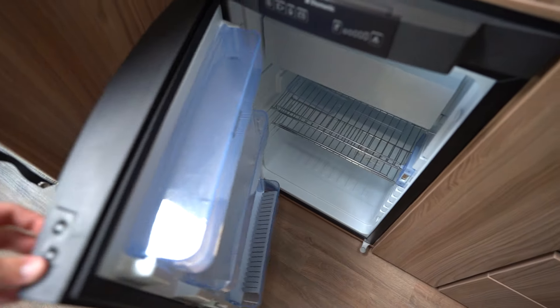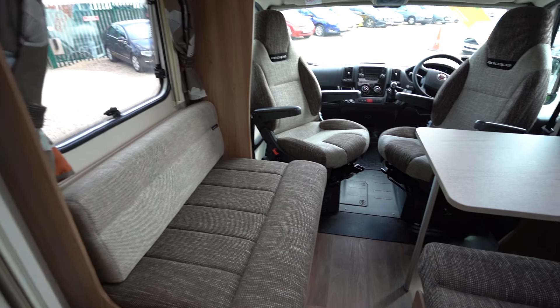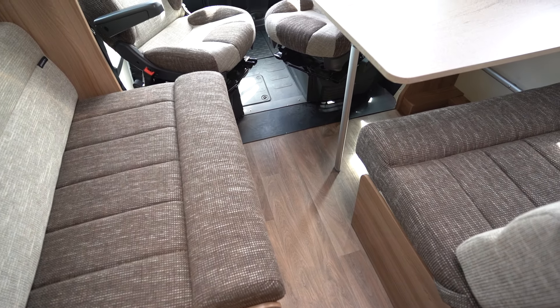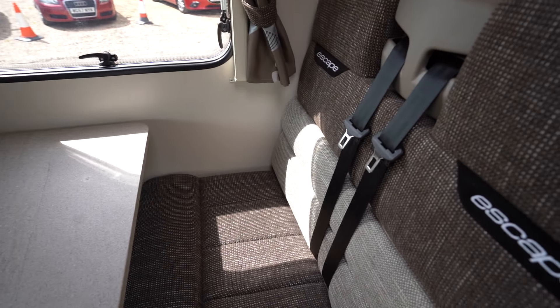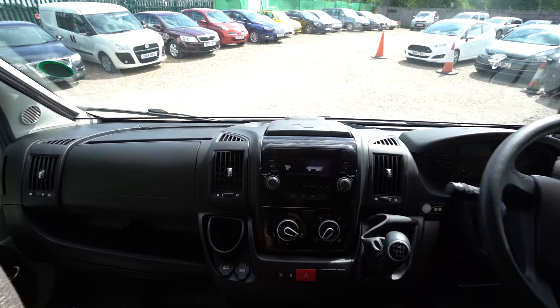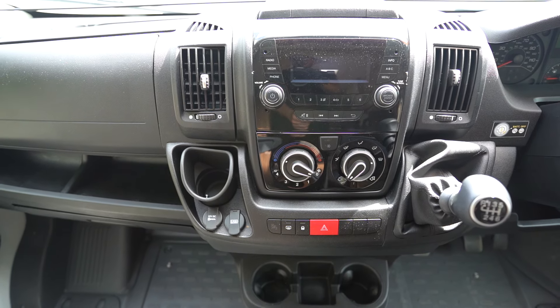Here in front of me you have your full appliance kitchen, starting with the microwave, coming down to the three ring gas hob in immaculate condition, and also your grill and oven — again immaculate condition, almost like it's never been used. Kitchen sink, and here you have your three-way fridge freezer, which can be used on 12 volt, gas, or mains.